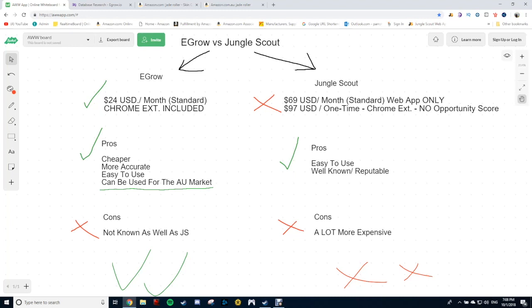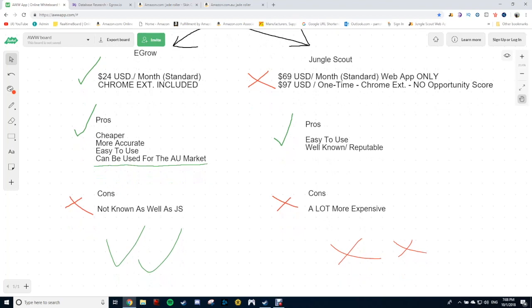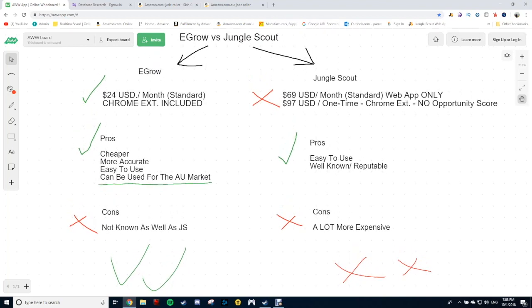I just gave you a bit of a rundown to save you guys spending money on Jungle Scout. I can leave the link for Jungle Scout down below if you want to check that out anyway, but the main link is going to be for eGrow — I want you guys to save your money and get the most out of what you pay for, especially if you're looking to sell in not only the US but the Aussie marketplace, because eGrow just does it all. I hope you guys got a bit of value out of this video. If you did, hit the subscribe button, leave a like and comment if you want to see any other videos. I hope you guys are having a wonderful day and I'll see you guys in the next one.